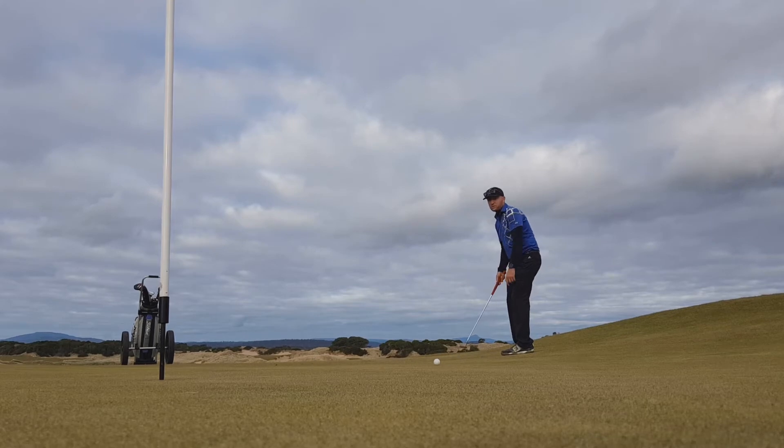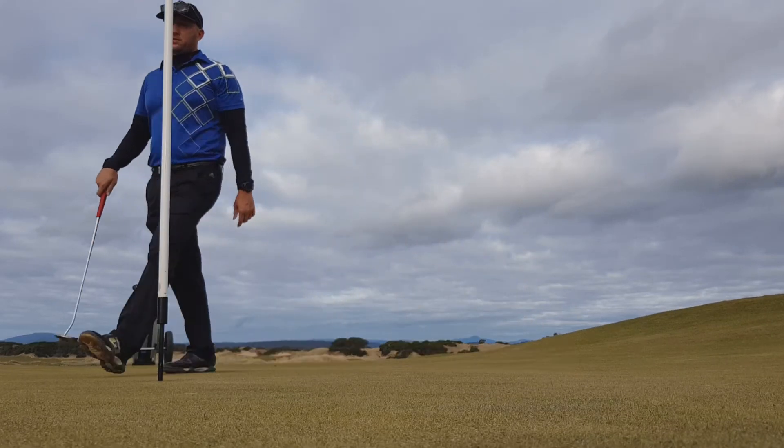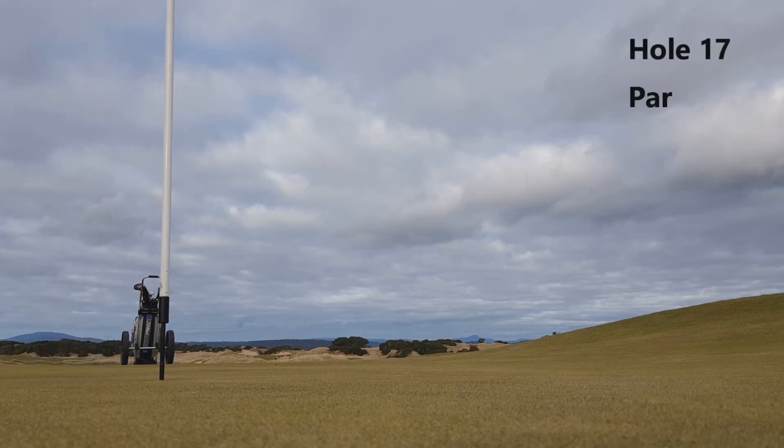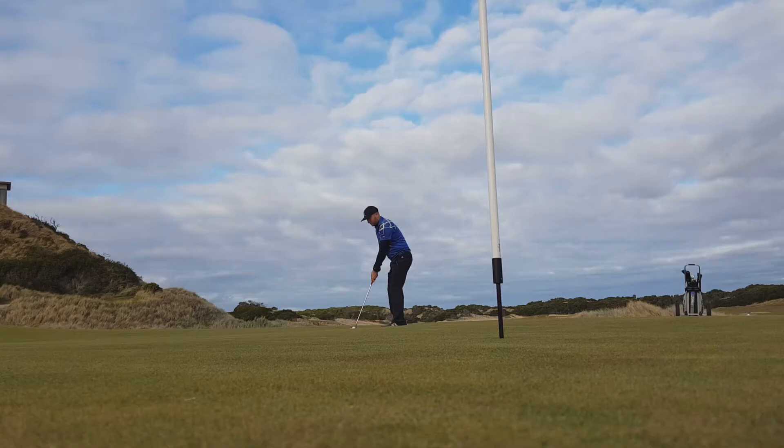This is another birdie putt on the 17th hole. Would have liked a better effort out of that putt, but another tap-in par.